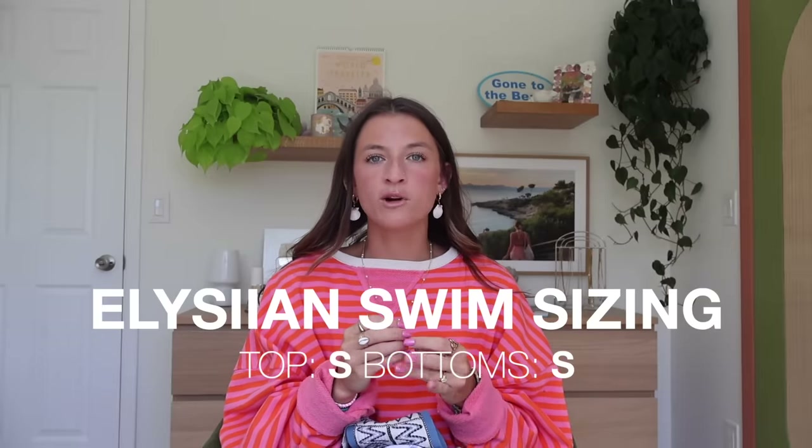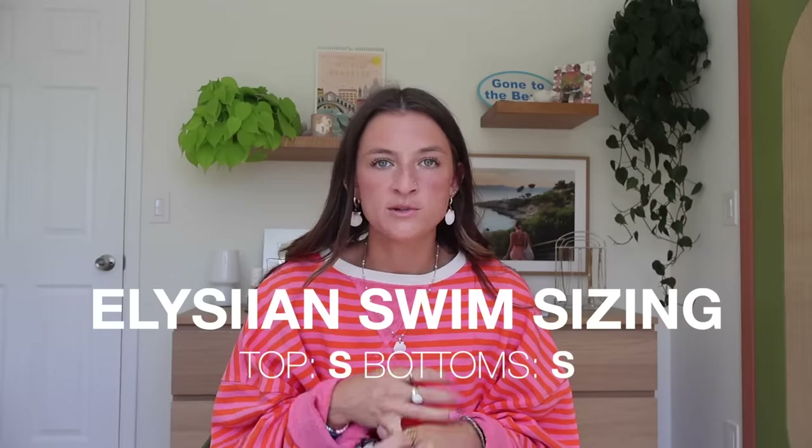Next up we have Alicean Swim. I have a package coming from them with some of their new styles so I'm sad that wasn't here before I filmed this video — you should check out their site because they have a lot of new ones. I love them because they are handmade, and it's not even just their patterns that are so unique, but the fit and the coverage. You can just tell it's owned by a woman — the way these fit is so good.